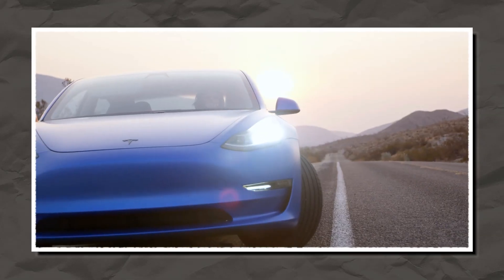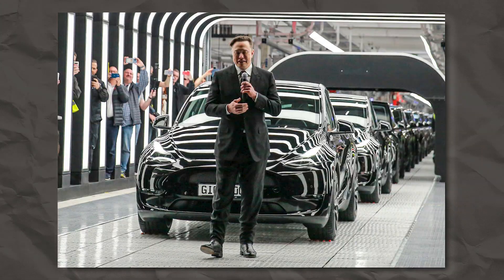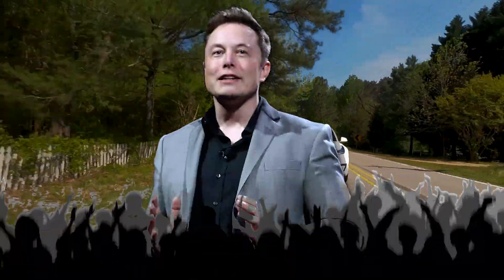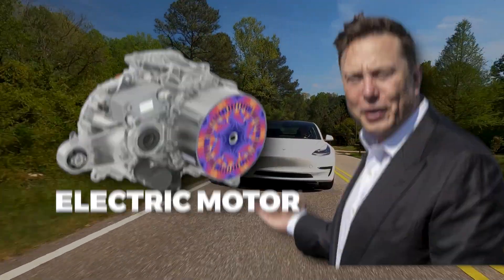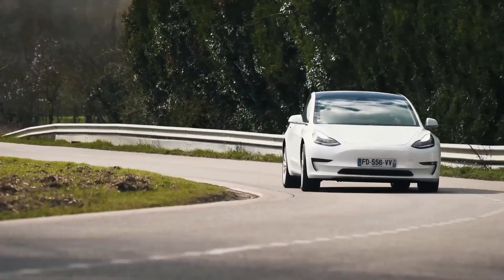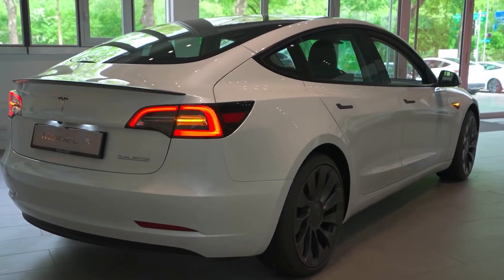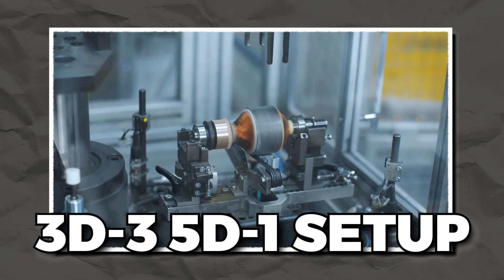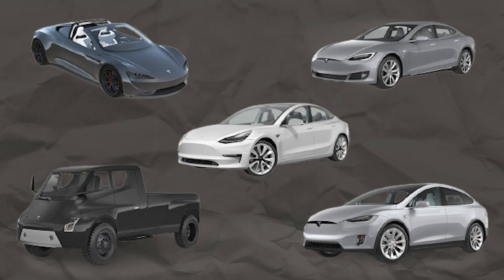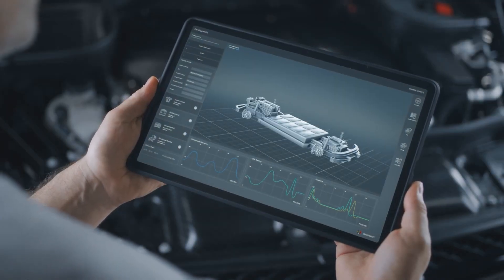Tesla has announced its intentions to market an electric motor without the need for rare earth elements during its Investor Day event. Elon Musk surprised everyone with a new Tesla electric motor that will change the game in the EV industry. The updated Model 3 performance is expected to have a new motor, as indicated by the T prefix in the VIN, with the 3D-3 5D-1 setup in place of the long-range model's 3D-3 3D-7 electric motor combination.